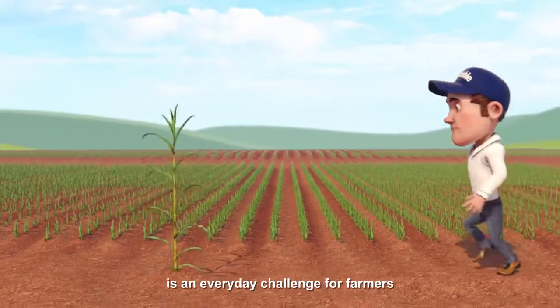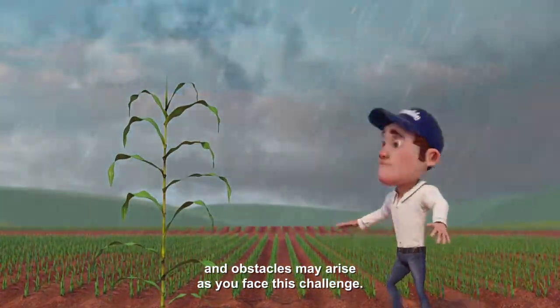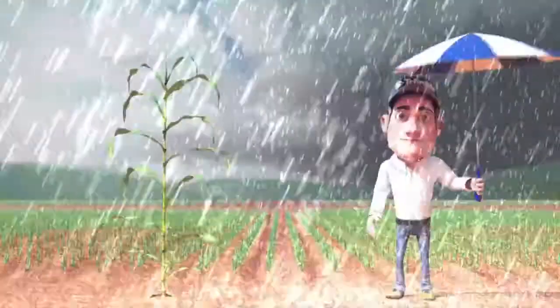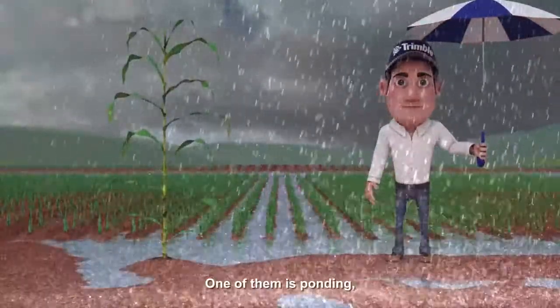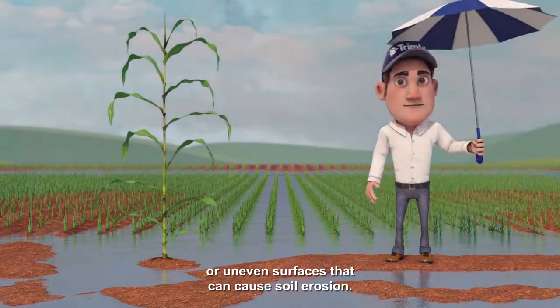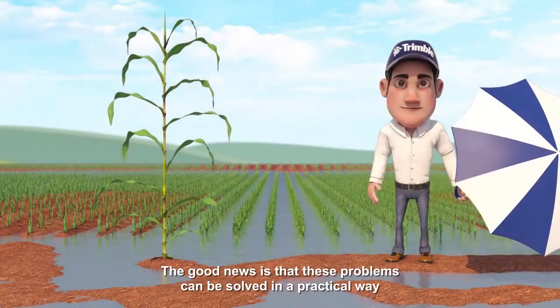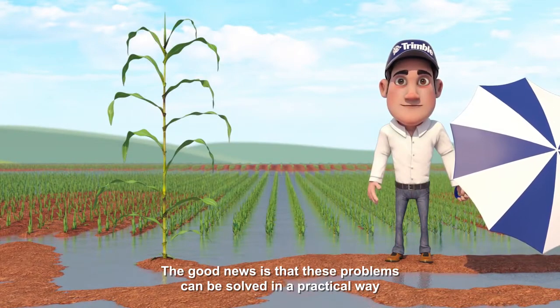Increasing productivity is an everyday challenge for farmers, and obstacles may arise as you face this challenge. One of them is ponding or uneven surfaces that can cause soil erosion. The good news is that these problems can be solved.